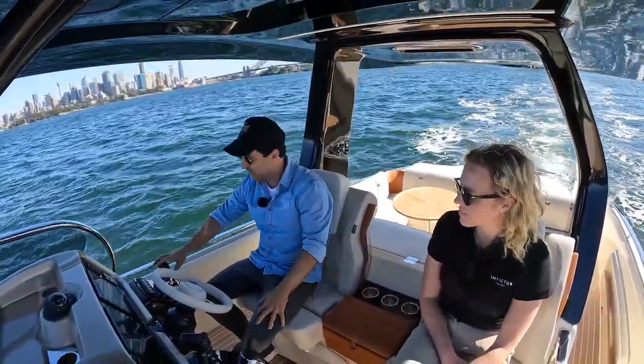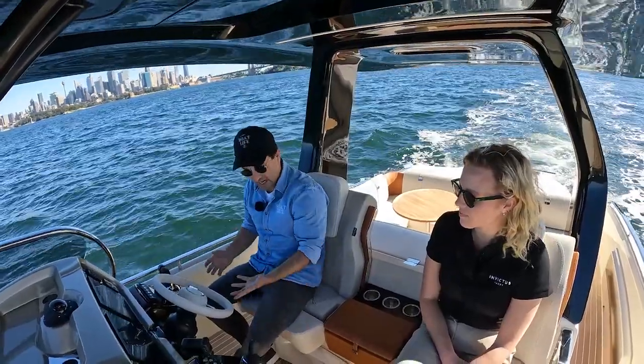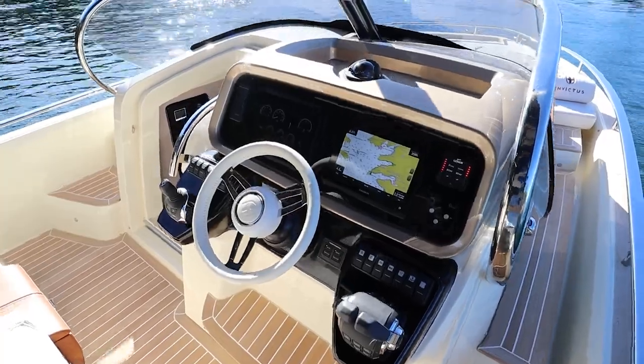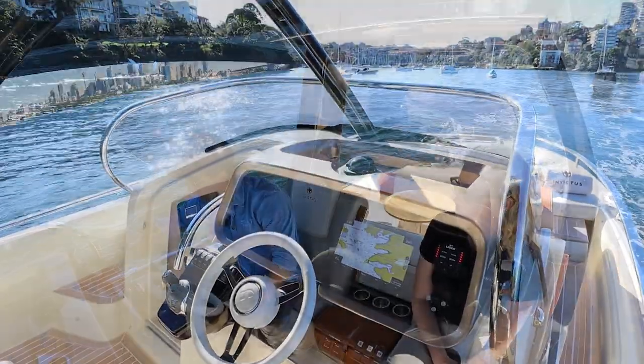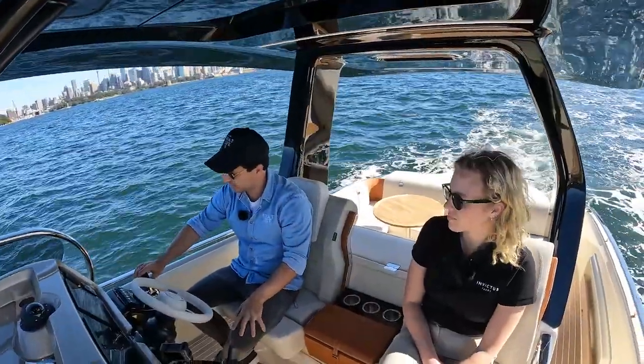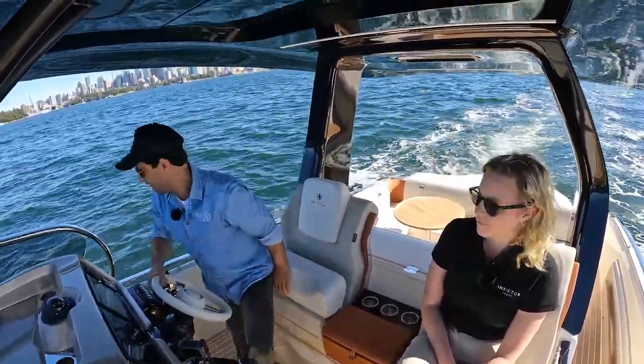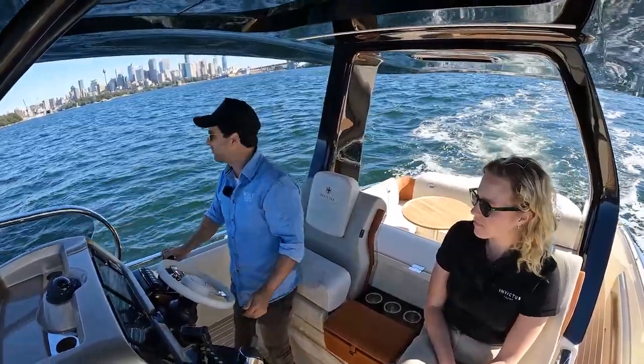We've got the 250s, stern drives. I'll talk about the dash in more detail in the walkthrough, but I do have joystick parking. I have the bow thruster here, trim tabs, and leg trim operation just here. I'm actually going to stand up for this part of the drive, and we'll just get moving.